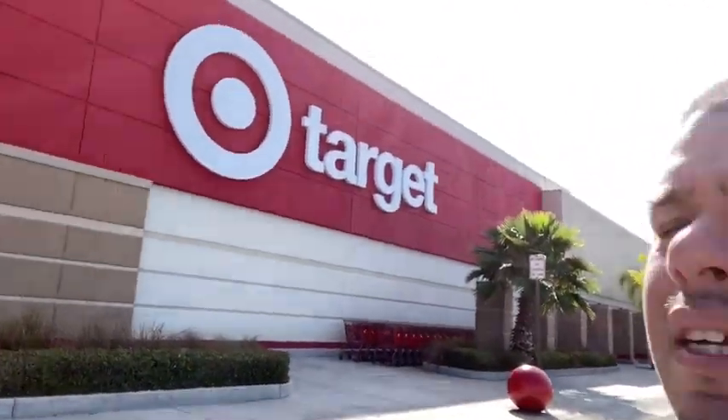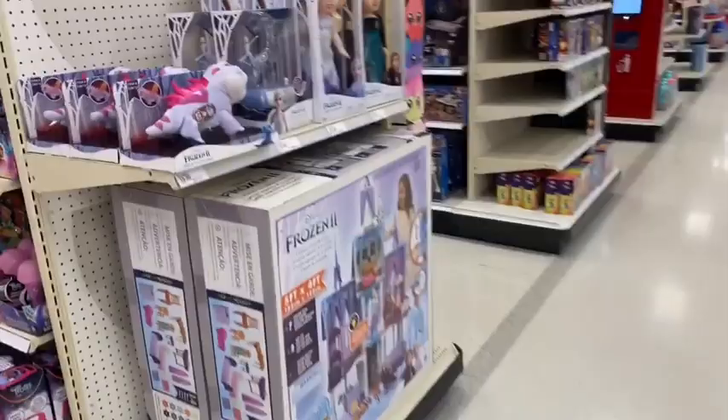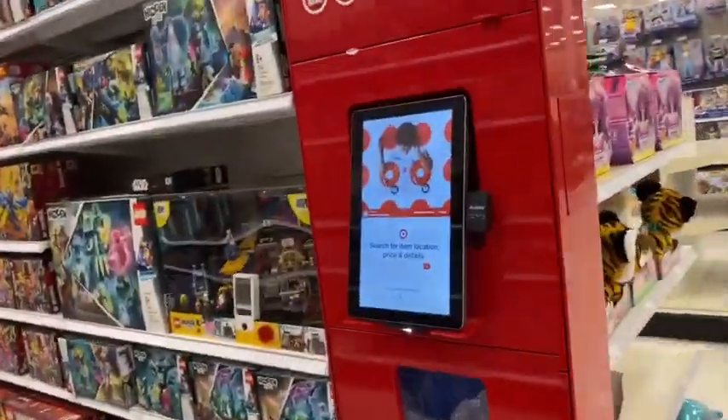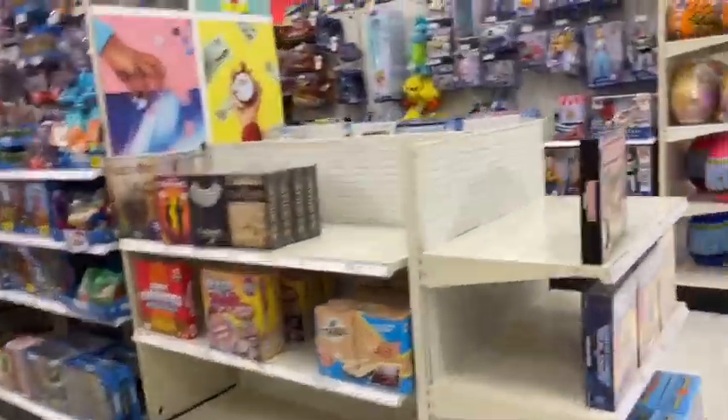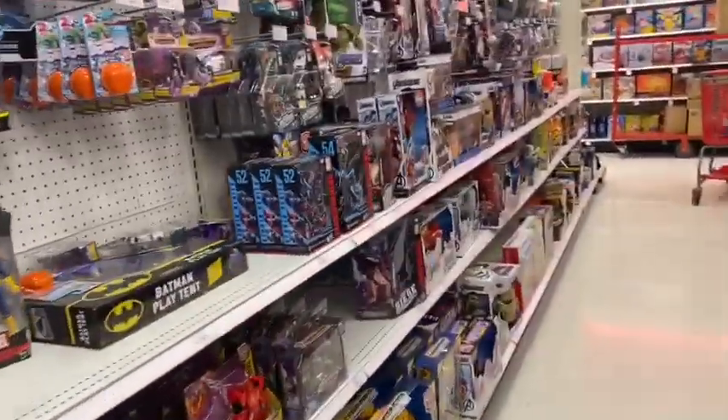What's up everybody, I'm back on my grind at a local Target. I just stopped at Walmart - if you guys already saw, I picked up another gem: the Anvil Night Heart. Now I can open one, I got one on mock. We're gonna check out this Target real quick. We're in the toy section - let's see what we can find. Looks like they already put the truck out.